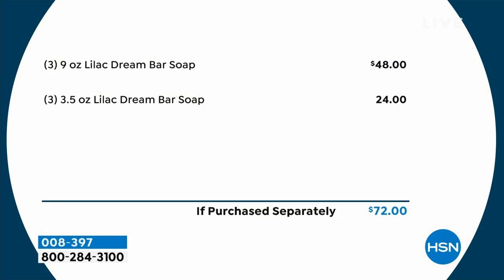With these six bars, you have six months of lilac. Each half-pound bar lasts about eight weeks. Each palm-size bar lasts about four weeks. These are great for the soap dish by your sink, or if you have difficulty holding big items — maybe you have arthritis. And these mega bars will just last and last. You can even let your husband use them. You're getting three 9-ounce bars, a $48 value, and three 3½-ounce bars, a $24 value — $72 total.